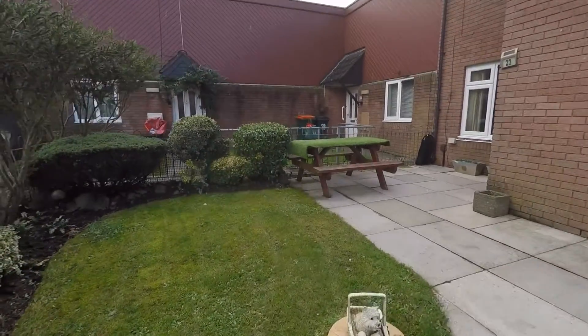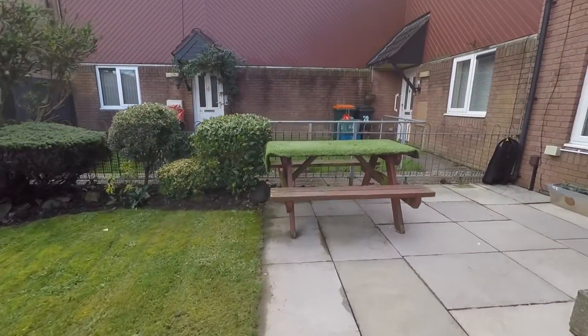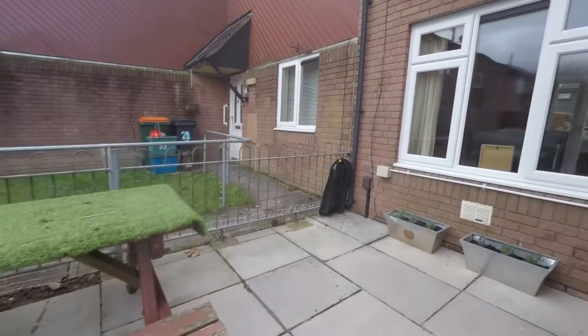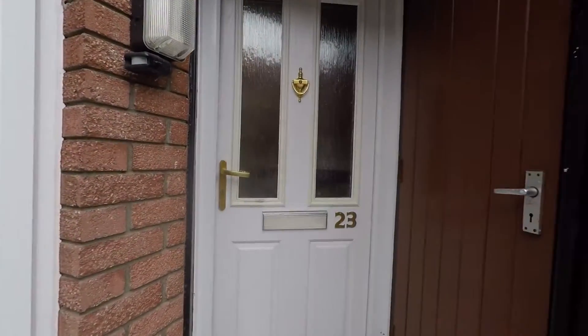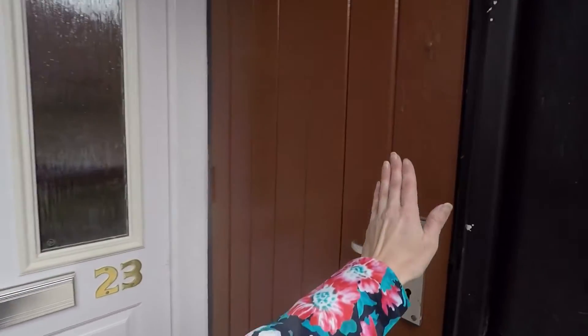There's a patch of lawn just here to the left and a large patio area until you reach the front door. There's also an outer building here for storage.